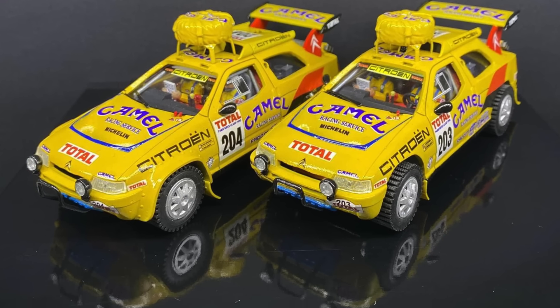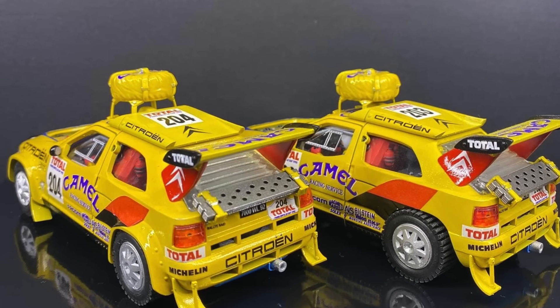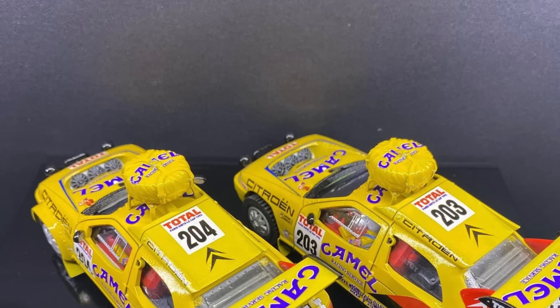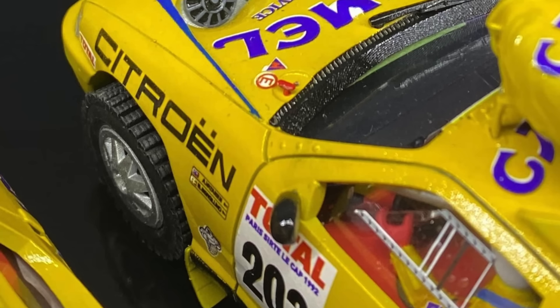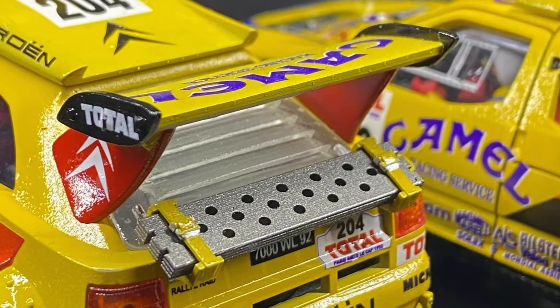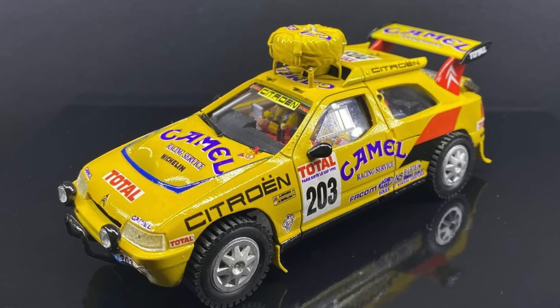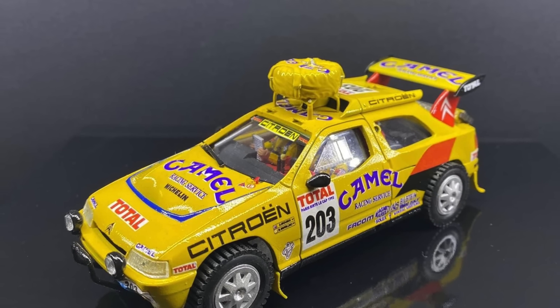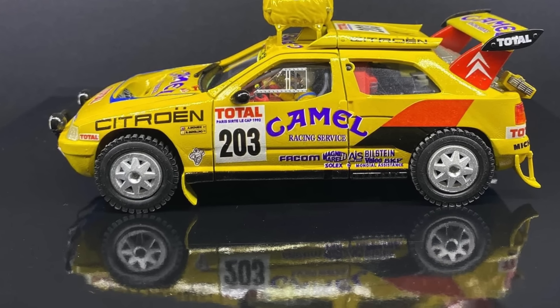The other major new release from the brand is the Citroën ZX Rally Raid from 1992, which the company already has almost ready and showed at the past Foro Slot. A spectacular model for collectors of classic cars. Reservations have not yet opened, but for more information we invite you to visit the JJ Model Slot Facebook page, where you can receive much more information. We leave you with this complete image gallery.